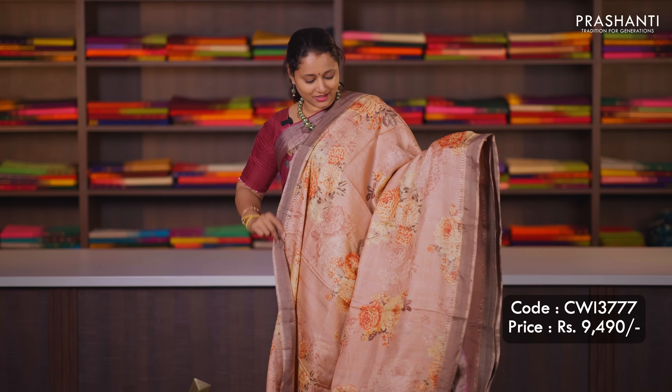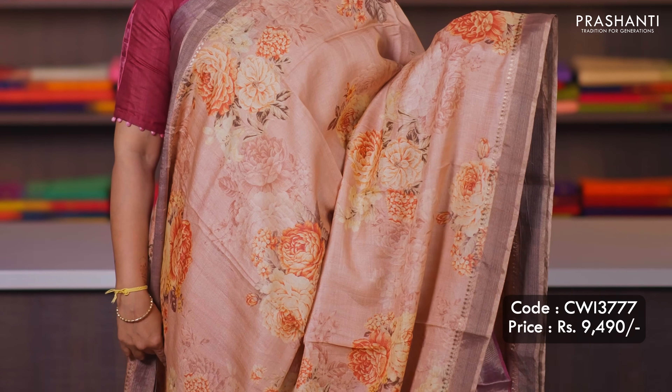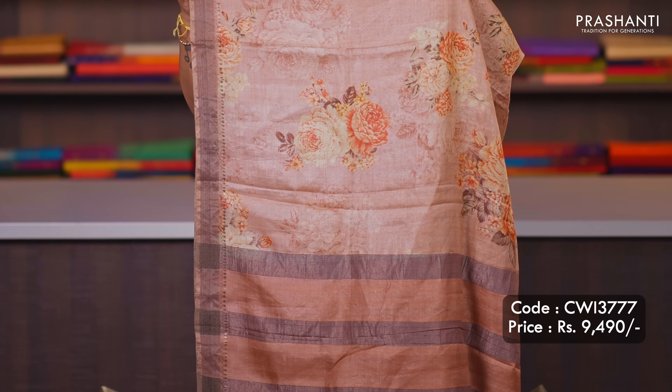Pastel pink — another classy colour. Floral digital prints with simple zari borders on either sides. A very pretty pallu and a matching blouse, priced at ₹9,490.